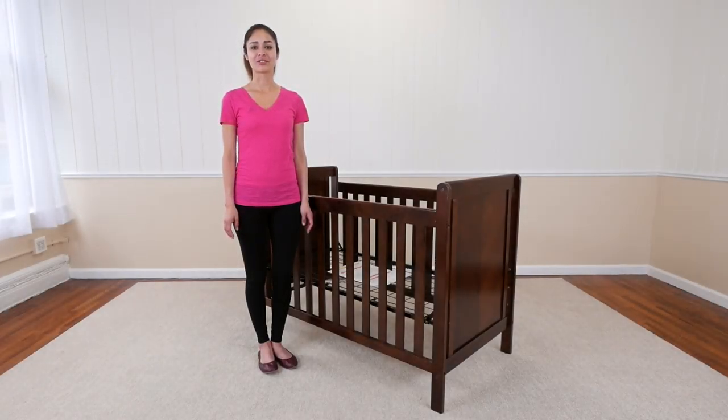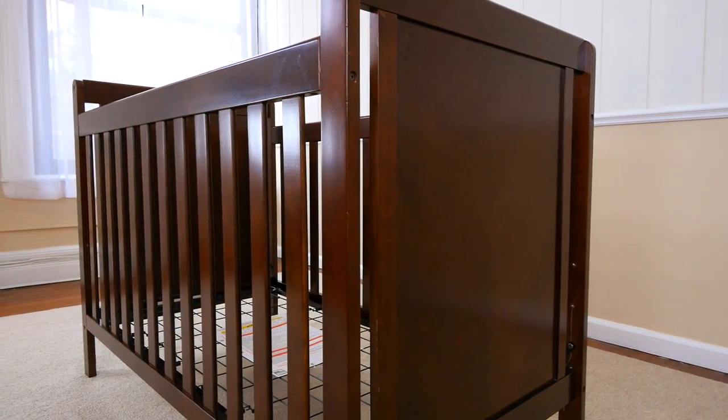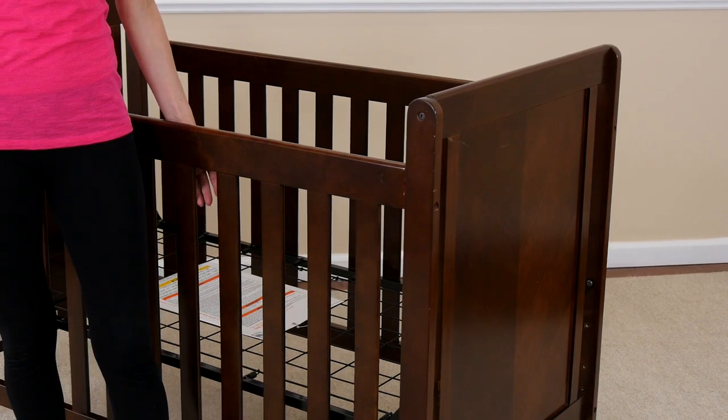Create a dramatic focal point in the nursery with the Cypress 4-in-1 crib from Delta Children. Each crib is subtly unique, showcasing a chevron wood grain pattern on the ends, which makes a graphic point against the airy slats on the front and back.